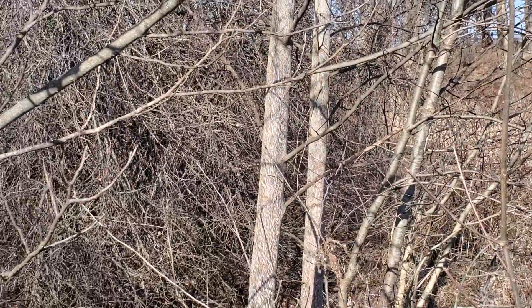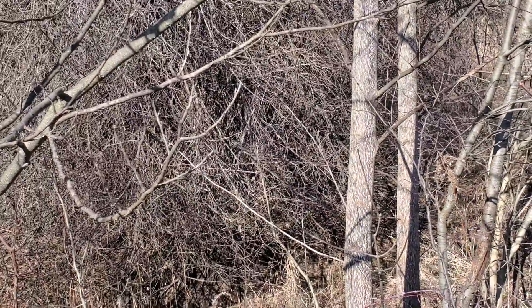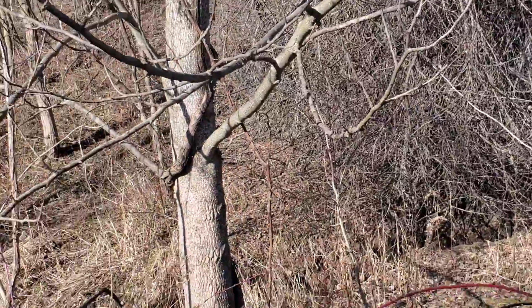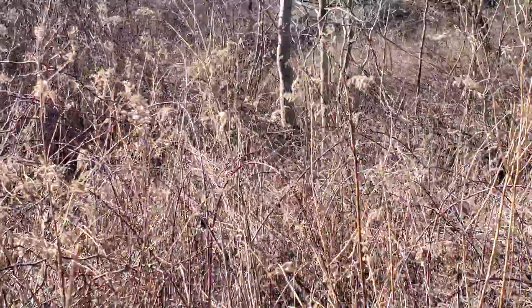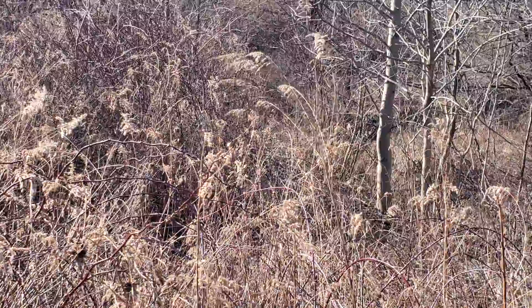These boxwoods here, they'd be in the water pretty much — they have their feet in the water anyway. They've got to come out. There's a lot that's got to come out here. This is our potential pond.